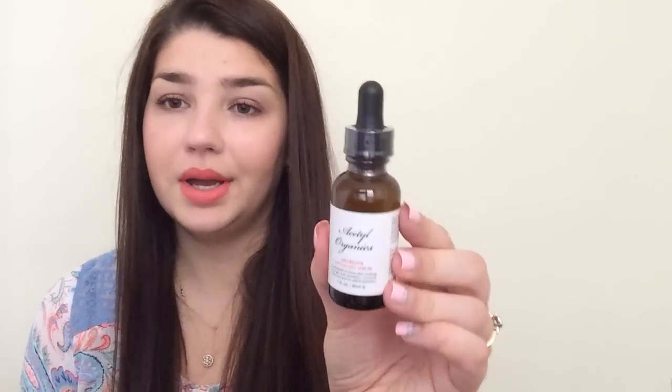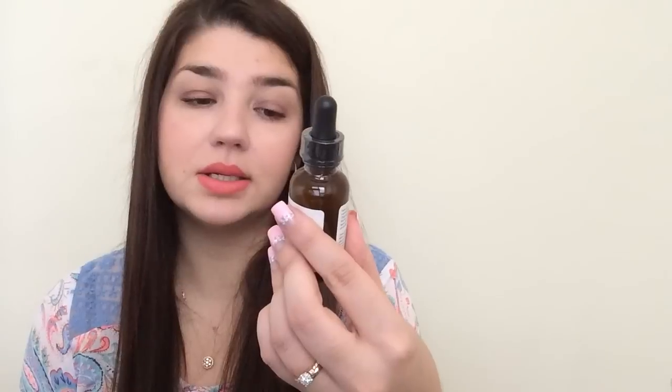Next freebie — this was the Ace Steel Organics, and this is one of those anti-aging serums. I haven't gotten this for review in a while, but I decided why not. So yeah, I got this. It was absolutely free.